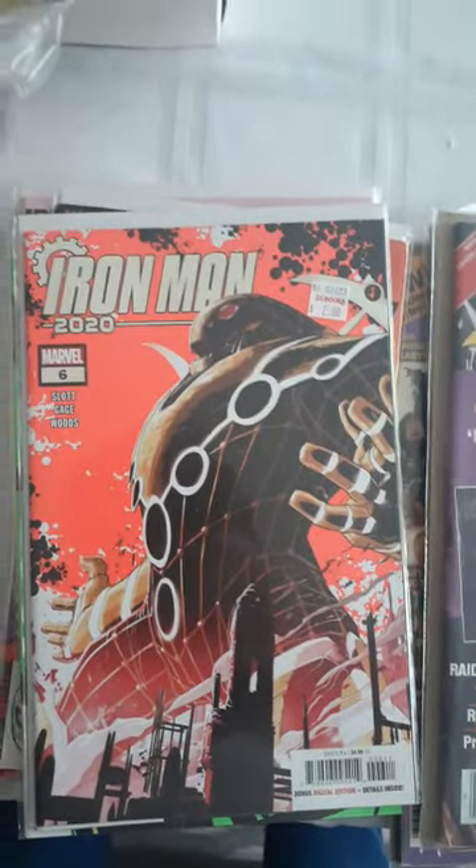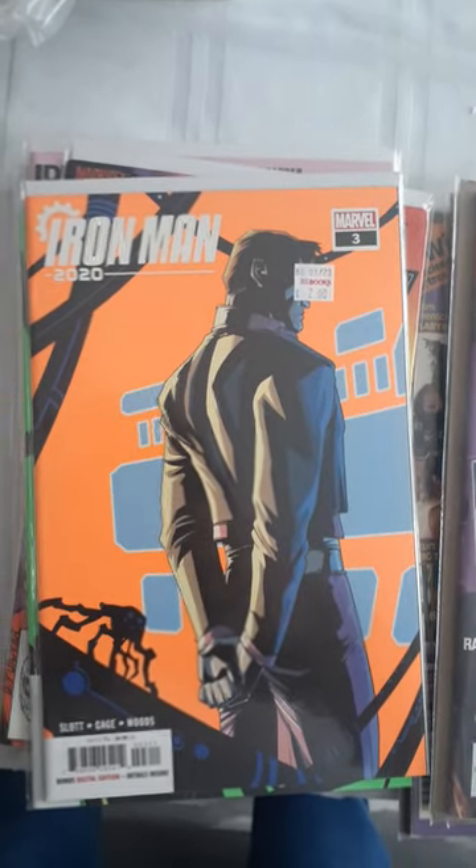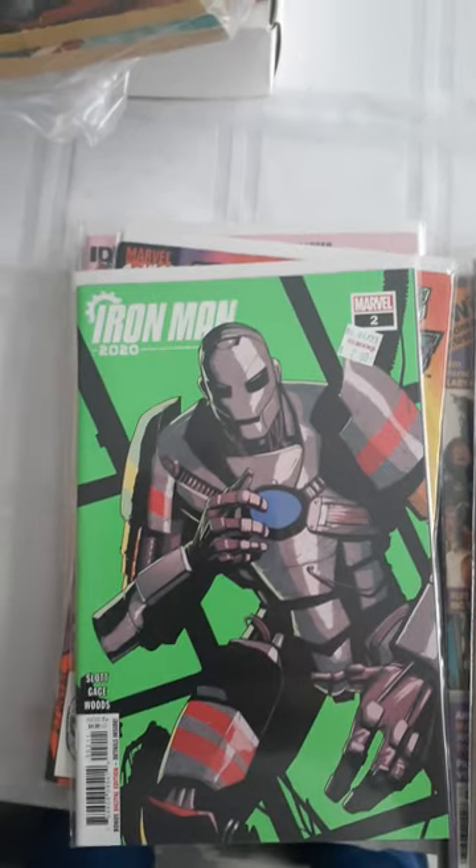Iron Man 2020, number 6, this was $2. Number 3 was $2. Number 2 was $2, Iron Man 2020.